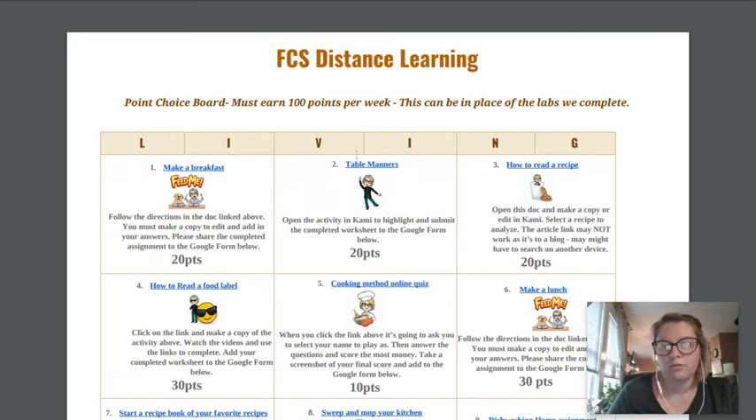This one is a table manners activity — you go through and highlight using Kami what is the correct way to handle table manners. Next is how to read a recipe: you're going to find any recipe that you'd like to use and answer the questions. There is a blog link on here; I'm not sure if it's going to work on your Chromebooks, so you may have to do some searching for strategies to help you with that part.